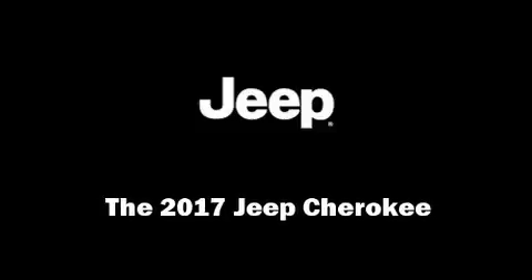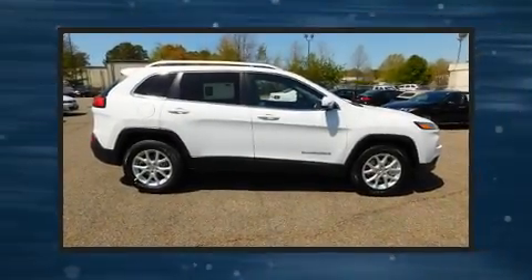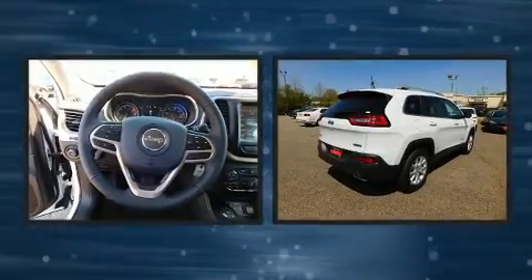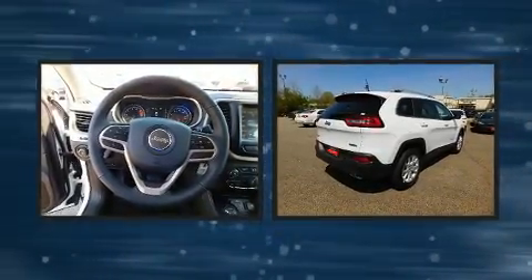Discerning drivers will appreciate the 2017 Jeep Cherokee. It features four-wheel drive capabilities, a durable automatic transmission, and a 3.2-liter six-cylinder engine.